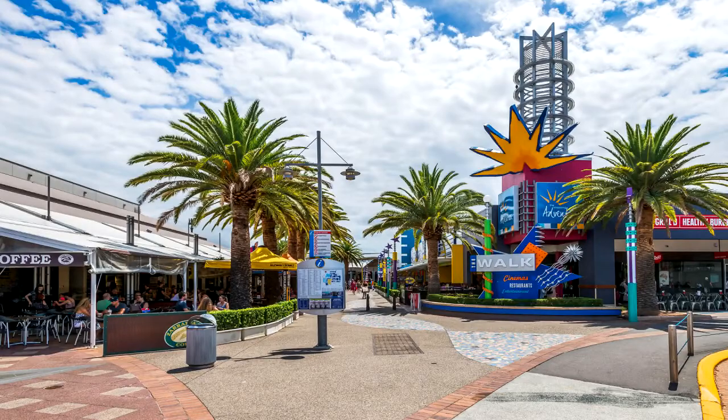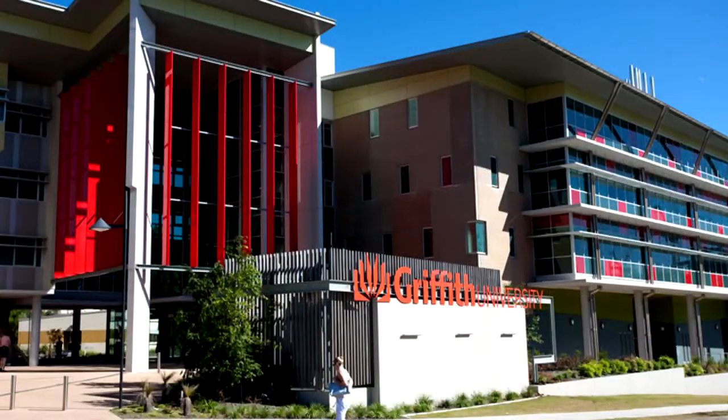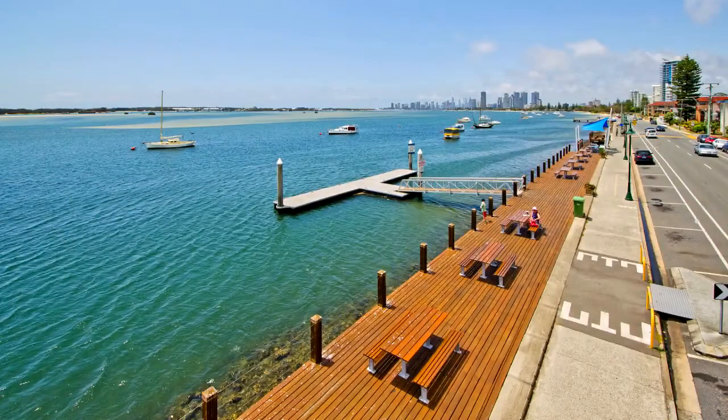It's only a short drive to Harbour Town shopping village, Parkwood Clock Tower, Griffith Uni, Gold Coast Southport Hospital and the Broadwater. Contact Roger Haddad for an inspection.